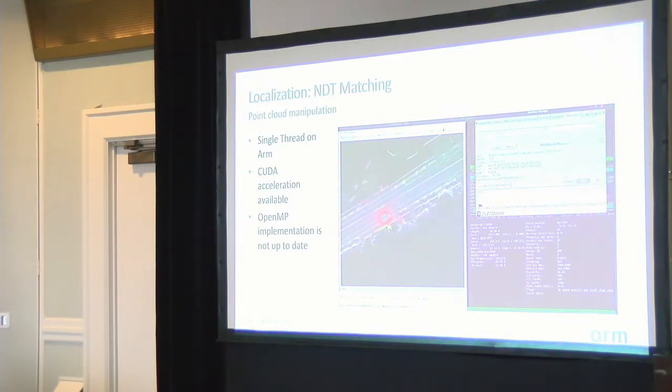The NDT algorithm is shown running on the Ampere eMAC computer, completely on CPU, and it is pretty much single-threaded but actually delivering reasonable performance. The eMAC computer's chip has a TDP of 125 watts, comparable to some dedicated self-driving SoCs on the market, so it's roughly the same power-performance ratio. The downside is that the eMAC doesn't have accelerator infrastructure.